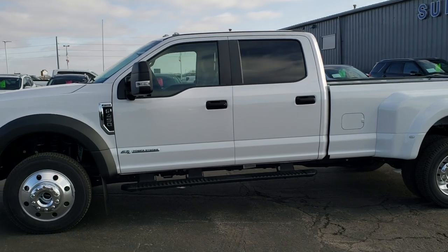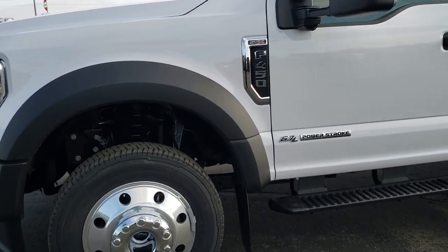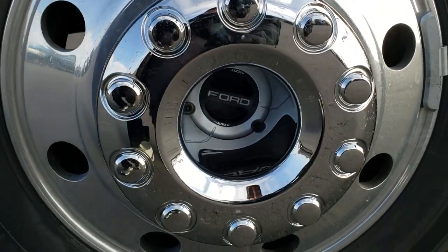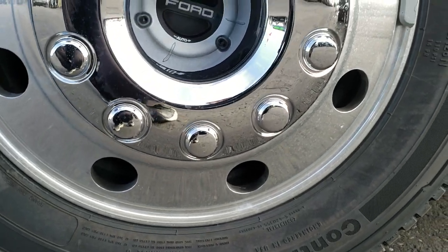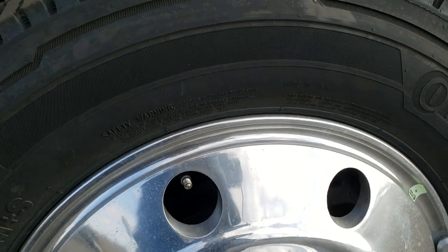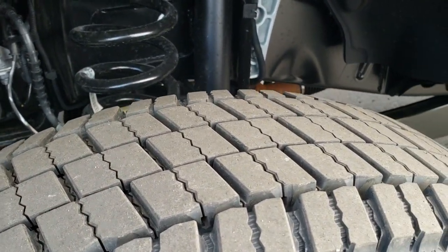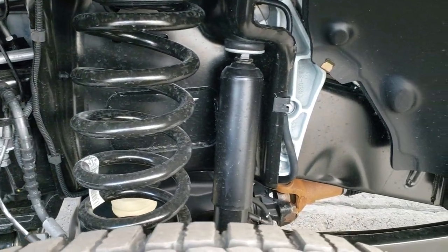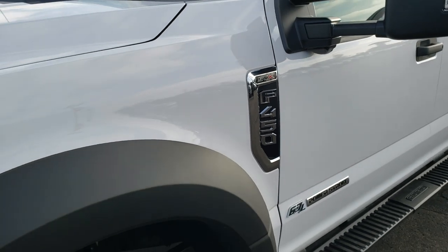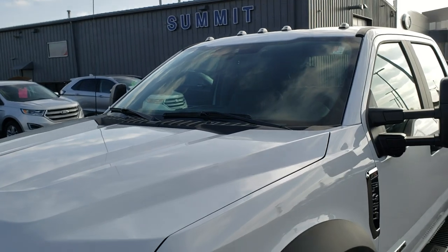If you want to check out more photos of this vehicle, in the upper right-hand part of your screen is a link right to our website. Click that and check us out there. You can see it comes with the really nice 19.5 inch polished aluminum rims. This one has Continental Kanta Hybrid HD3 225/70R 19.5 tires with a nice highway tread. The frame and underbody is very clean. This is an XL with the STX appearance package and you can see it has the clearance lights.